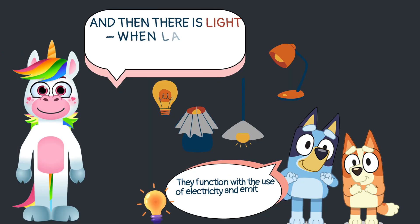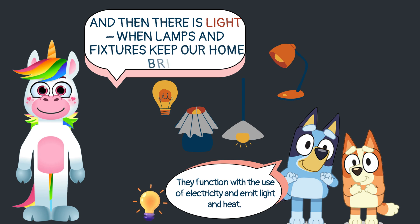And then there is light — when lamps and fixtures keep our home bright. They function with the use of electricity and emit light and heat.